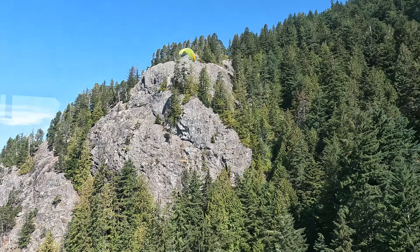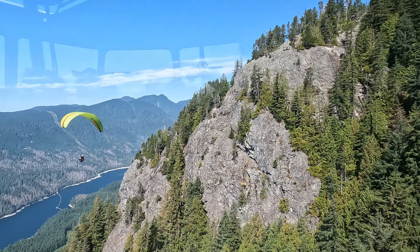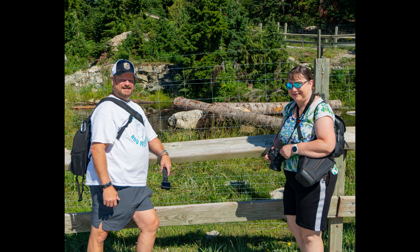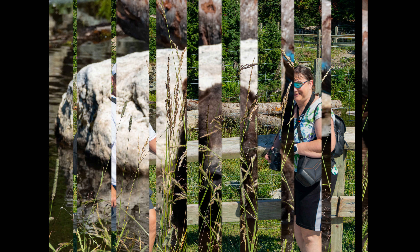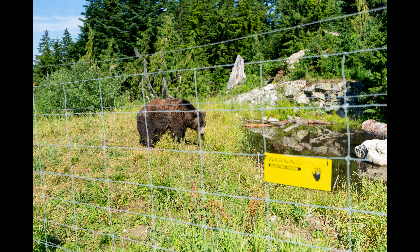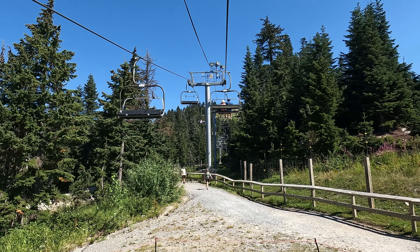On the top of Grouse Mountain is a bear compound built to preserve a couple of bears who were orphaned young. Here we are outside the compound and the bears happen to be enjoying the water today because it was hot, at least relatively hot for Vancouver. The bears are kept there but never have direct human contact.